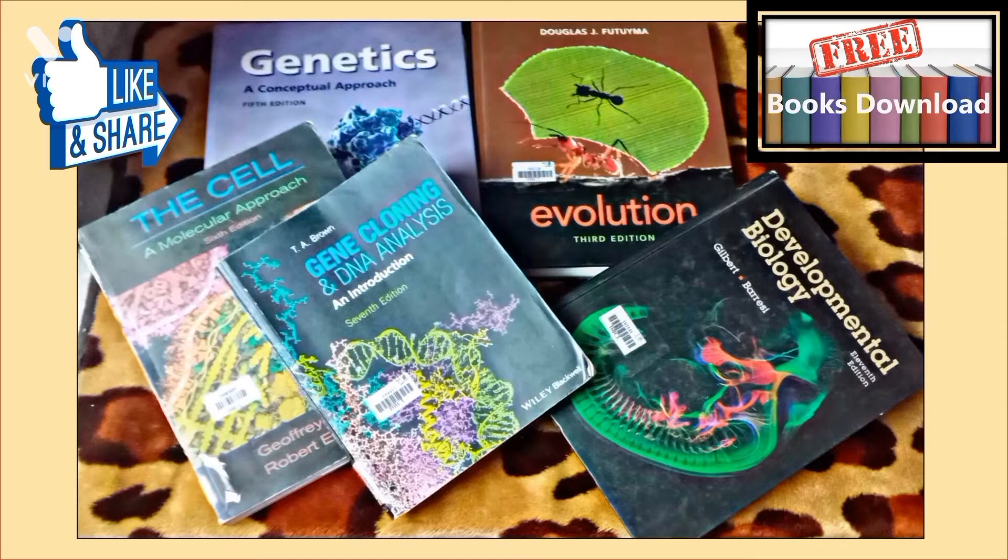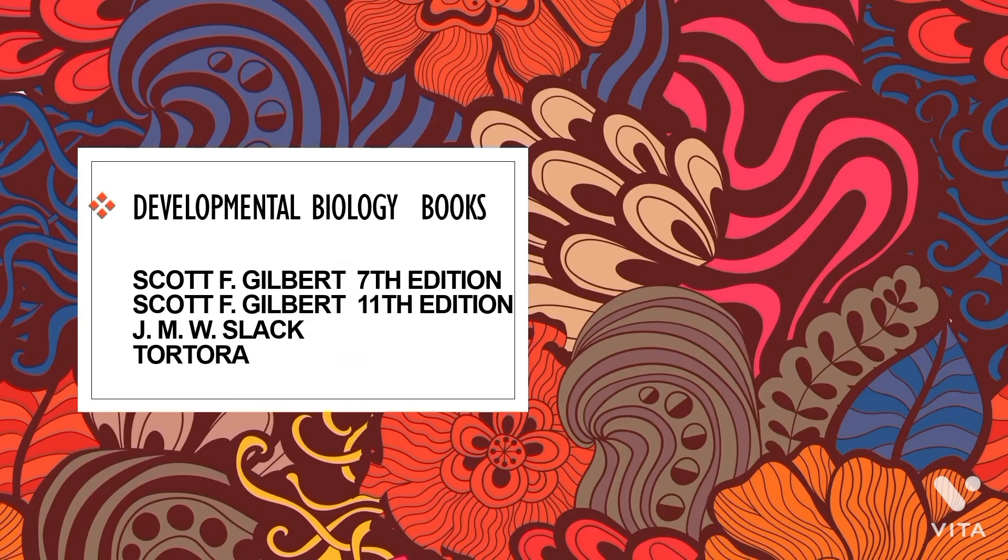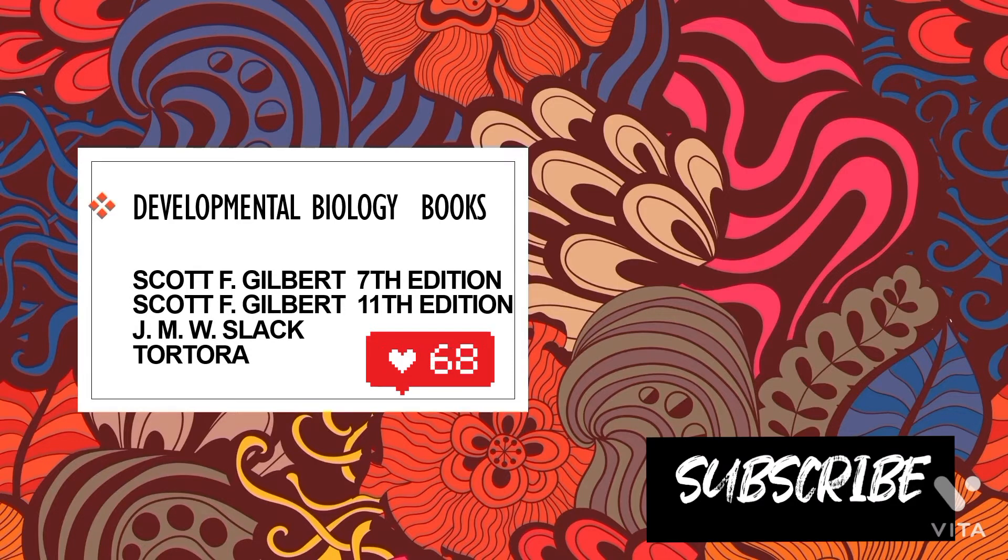Before starting the video, I would like to tell you that you can download all these books — the link is given in the description box. I have already uploaded videos on the best books for first year and fifth semester BSc Zoology, so you can check the playlist on this channel. Now, let's start. First, I'll tell you which books are recommended for each subject, and then which books I personally studied.